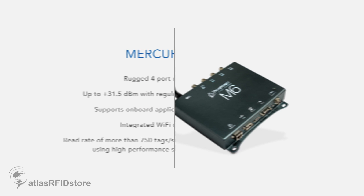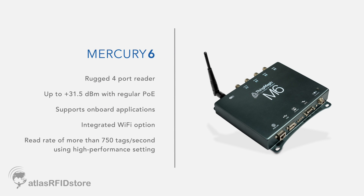For finished readers, the Mercury 6 is a rugged four-port reader that offers very superior high performance. It has our M6E module inside of it. It can go up to 31.5 dBm with regular PoE. It supports onboard applications, so if you want to do some calculation and not burden your network, you can do that. And we have an integrated Wi-Fi option.